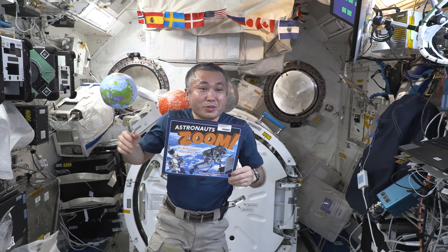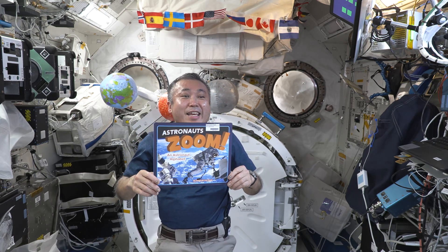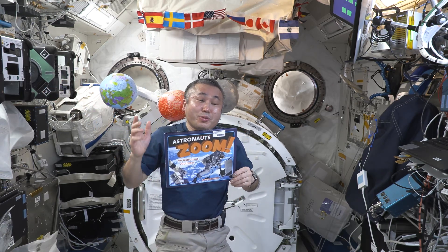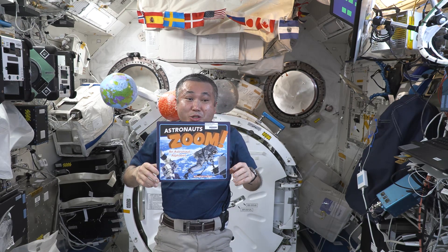Here in the Kibo module, there's a variety of scientific experiments we are conducting in zero gravity. We also have robots like Astro-B here. Astro-B is a free-flying robot, assisting astronauts on board the International Space Station.